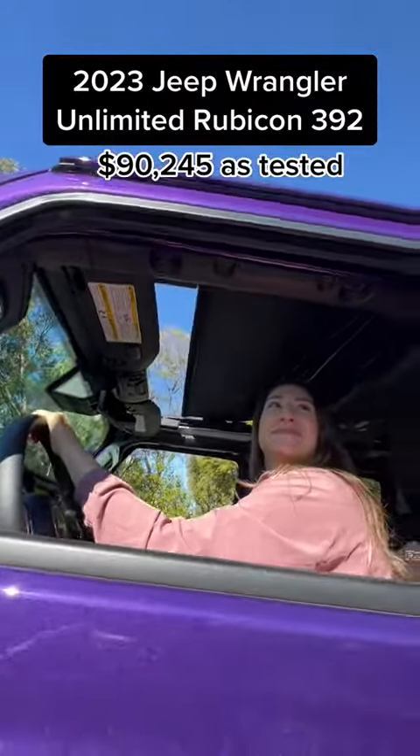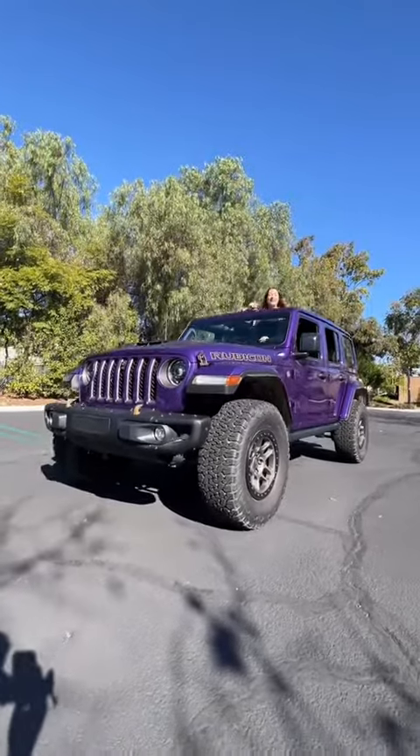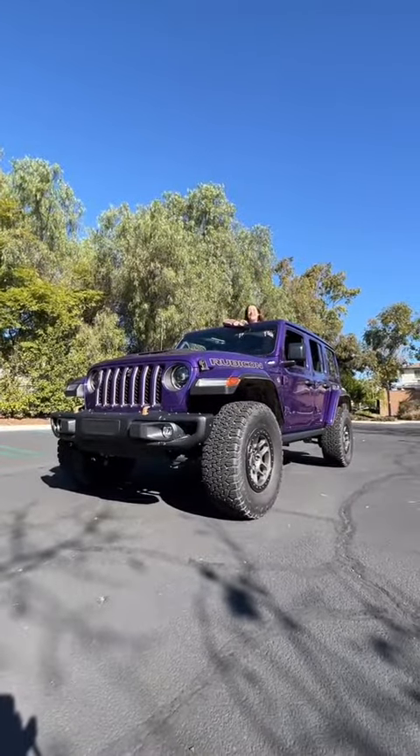Mamas, let's see if the Jeep Wrangler Rubicon 392 is a family car.